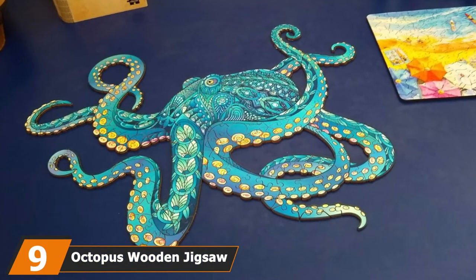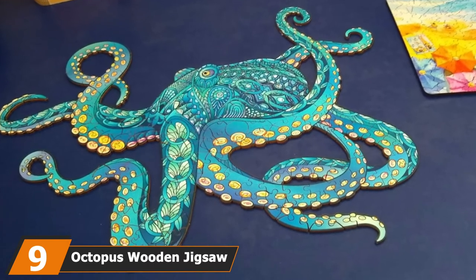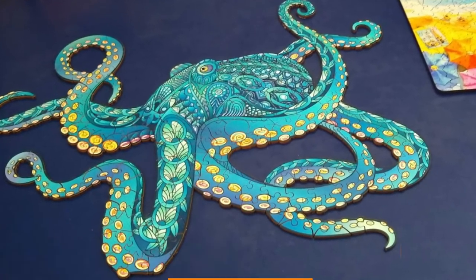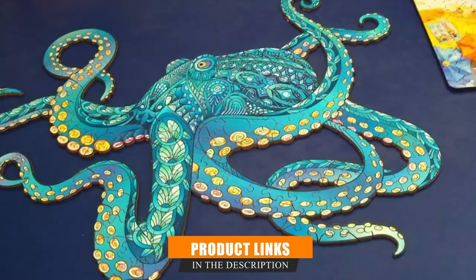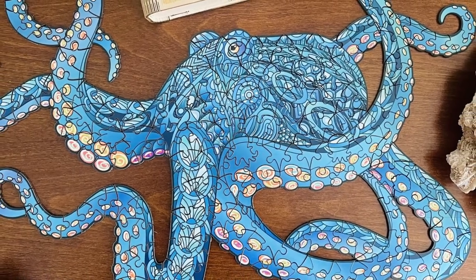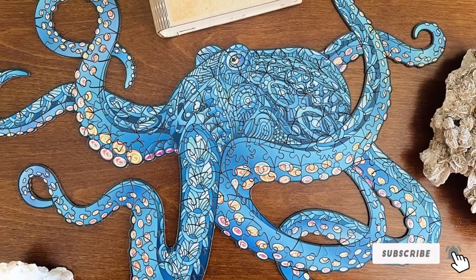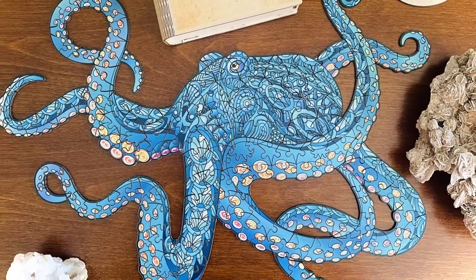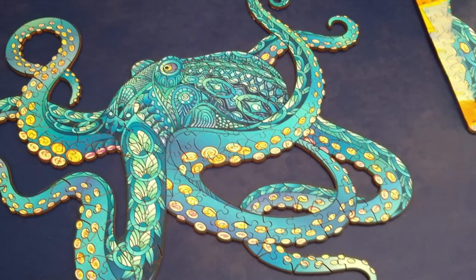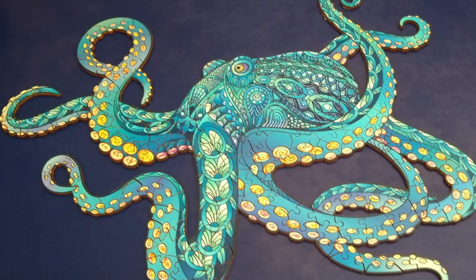Next at number nine, we have the Octopus Wooden Jigsaw Puzzle. As far as unusual jigsaw puzzles for adults go, this is one of the strangest and the best. Instead of the traditional rectangular or square shape, it takes the form of a giant octopus complete with coiled tentacles. The laser-cut pieces are made from high-quality poplar wood that's thick and sturdy, and they have beautiful color reproduction. Reviewers on Amazon noted that it's challenging and exceptionally fun.